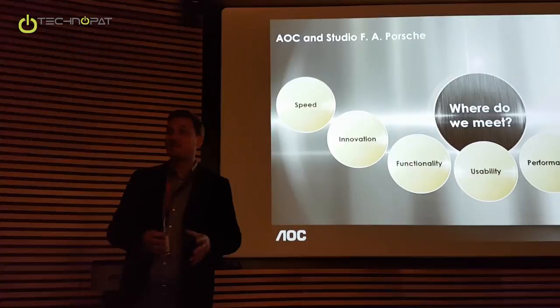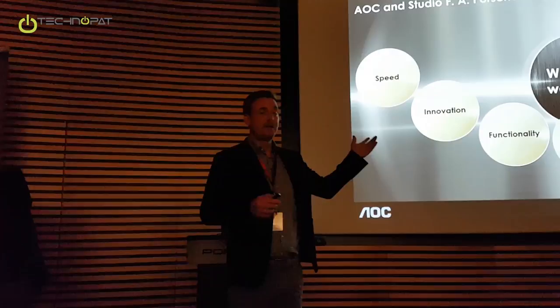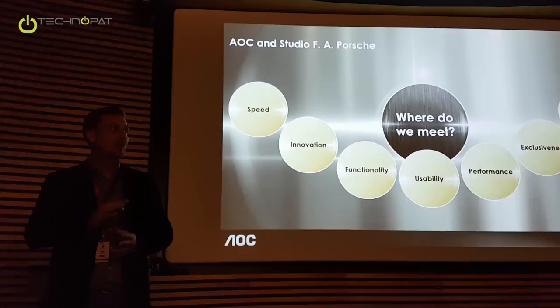And success — clearly we can't deny it. We are successful in the market. Since 2009 we are continuously growing. We are number one. So we are successful, as Porsche is.